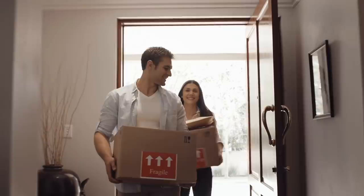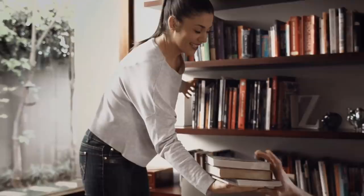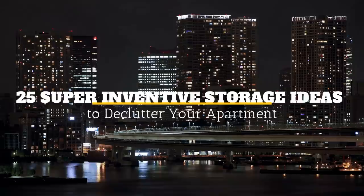When you first move into an apartment, everything is nice and pristine. You try to keep it as good as the day you moved in, but life happens. As you live in the apartment for longer, the place begins to look lived in. While you were careful about maintaining clutter before, you have become more laxed about it. Welcome to Jensen's DIY. In this video, we will discuss 25 super inventive storage ideas to declutter your apartment.